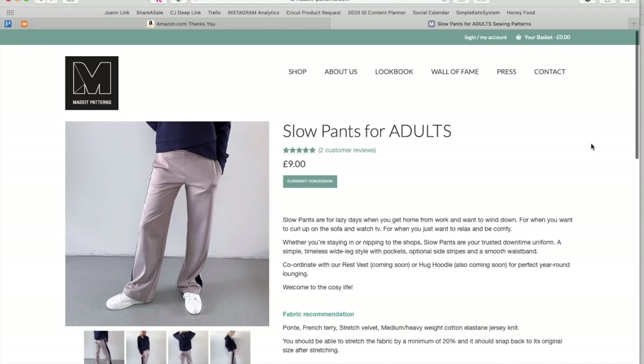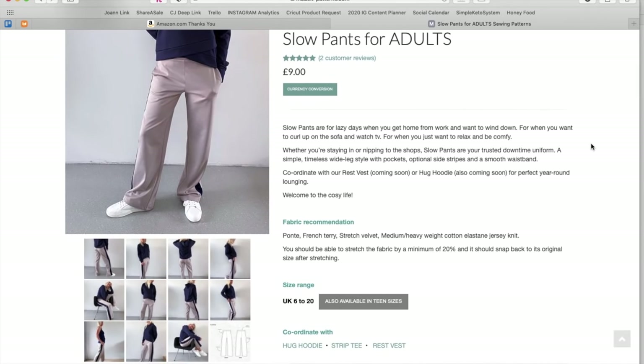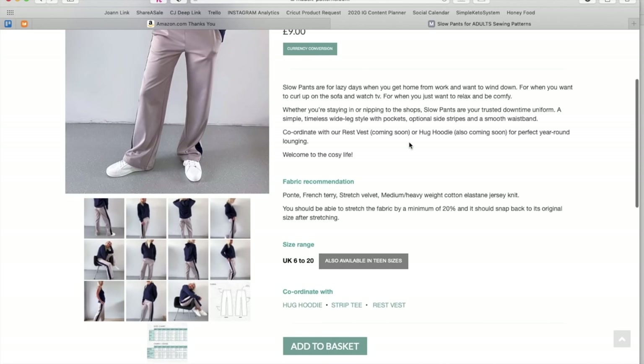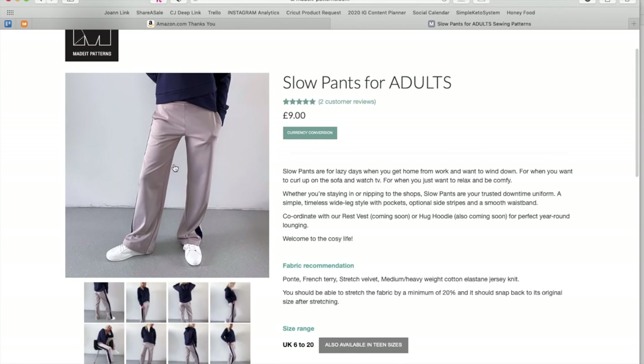Now we have the Slow Pants. 'Slow pants are for lazy days when you get home from work and want to wind down, for when you want to curl up on the sofa and watch TV, or when you want to relax and be comfy. Whether you're staying in or nipping to the shops, slow pants are your trusted downtime uniform.' Simple, timeless, wide-leg style with pockets, optional side stripes, and a smooth waistband. Coordinate with the upcoming rest vest or hug hoodie — oh, they just haven't updated it. Fabric options include Ponte, French terry, stretch velvet, medium heavyweight cotton jersey knit, with 20% stretch and good recovery. Also available in teen sizes.